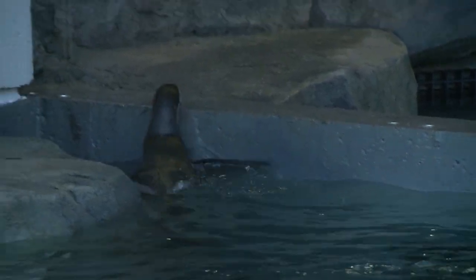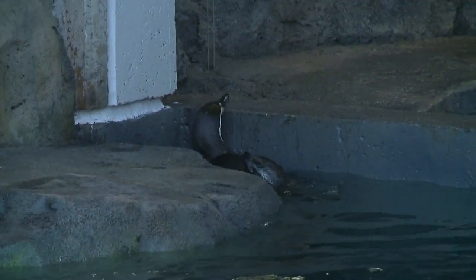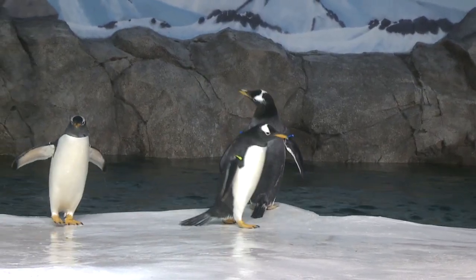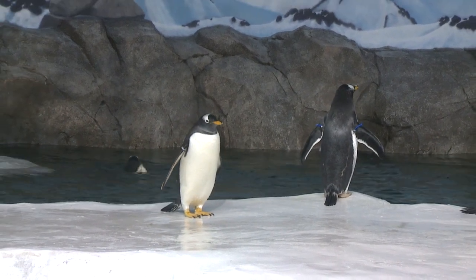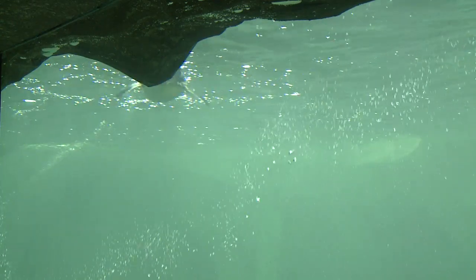We've got 11 Humboldt penguins that came to the Kansas City Zoo, and they've got an indoor-outdoor exhibit in a 25,000-gallon saltwater tank. We have three other species that are going to be in the cold weather exhibit — an all-enclosed exhibit kept at 42 degrees, with a 100,000-gallon saltwater tank.